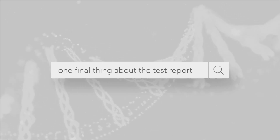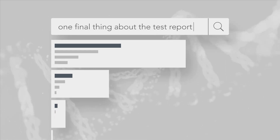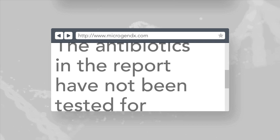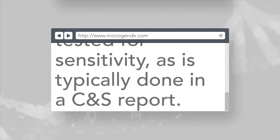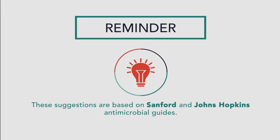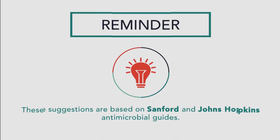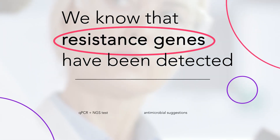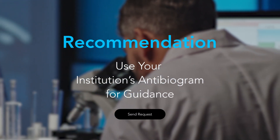One final thing to note about the test report is that the antibiotics in the report have not been tested for sensitivity, as is typically done in a culture and sensitivity report. These antimicrobials are suggestions based on Sanford and Johns Hopkins antimicrobial guides. All we know here is that resistance genes have been detected, and I recommend you use your institution's antibiogram for guidance.